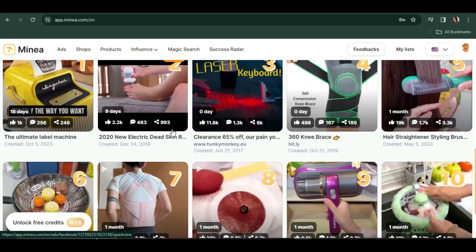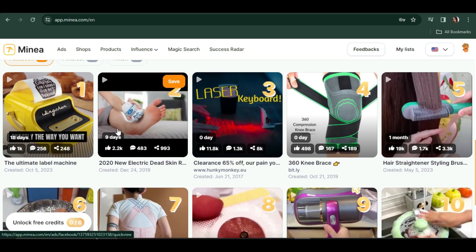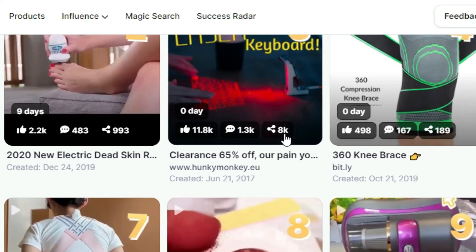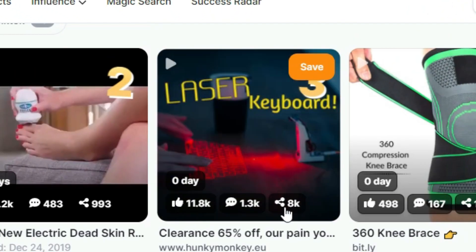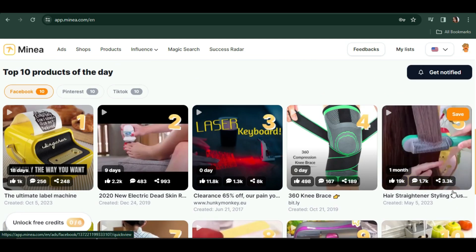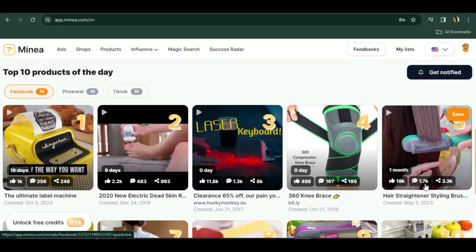On Facebook, these are some of the ads getting a lot of engagement. For example, this one has 8,000 shares, 1,300 comments, and 11,800 likes. This other one has 3,300 shares, 19,000 likes, and 1,700 comments.